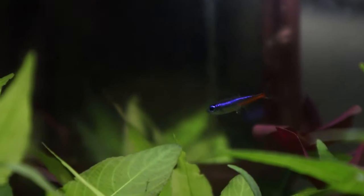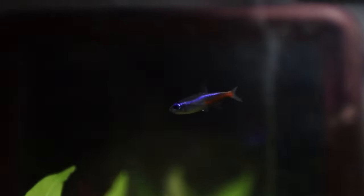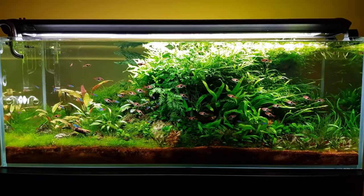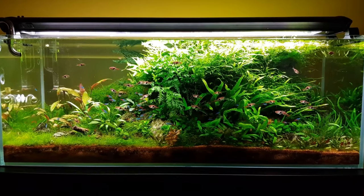Feeding these little glowy wonders isn't as simple as just tossing food into the tank — it's about tailoring their meals to their active, fast-paced lifestyle. Think of neon tetras as tiny athletes: they're always on the move and they burn energy super fast. So rather than one big meal, they're more into snacking throughout the day.